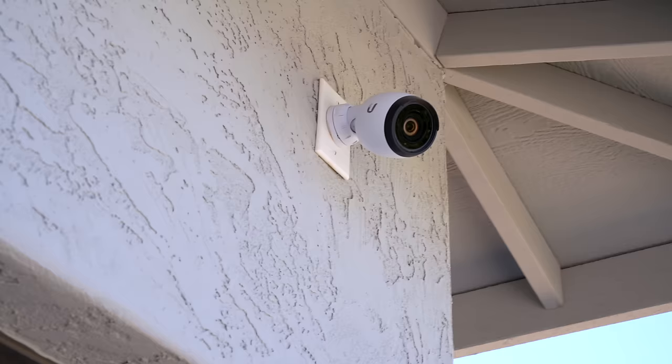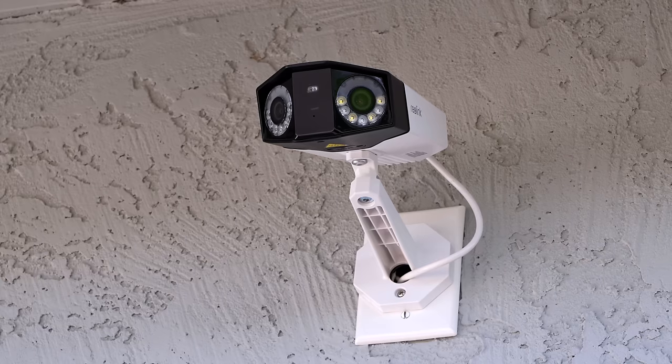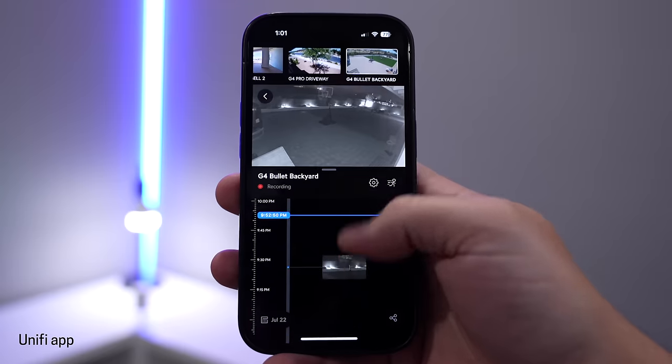For security cameras, we're using hardwired ones — namely Ubiquiti and Reolink. I love these cameras, but I probably overspent on how much I actually use them. So eight out of 10.